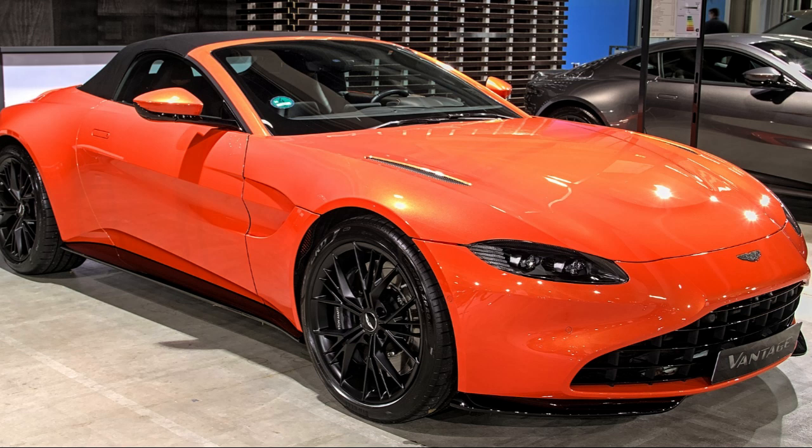Visual changes include 20-inch forged wheels available on the AMR, new carbon-fiber side vents, and cooling vents present on the hood, a sports exhaust system with quad tailpipes, and racing bucket seats. Production of the AMR will be limited to 200 units worldwide.